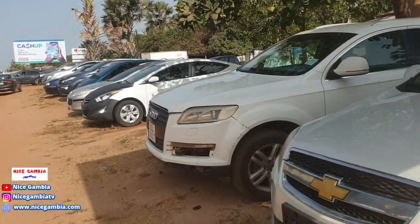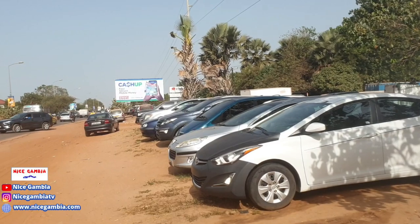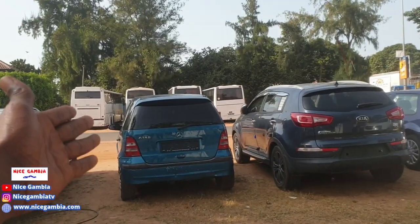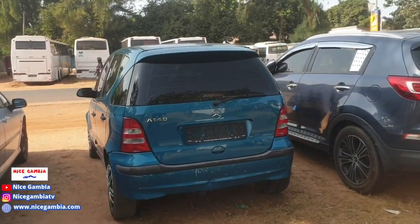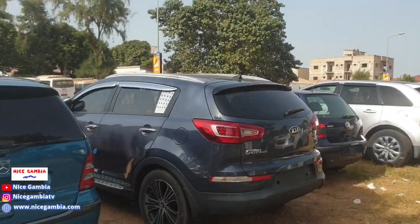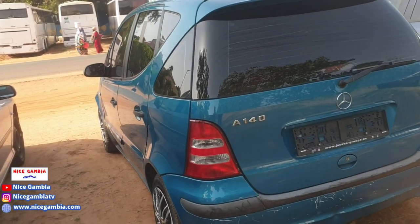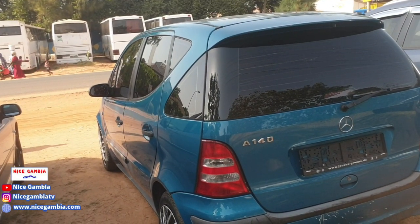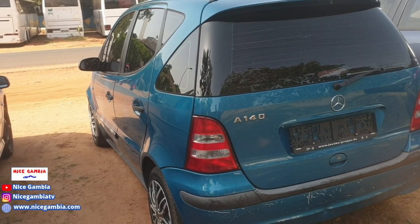There are really nice cars here. You can see all the way over there — I think that one right there is a pickup, is it a Tundra? We can start with the smaller ones because some people would want a smaller car to use as a utility car. Now, this other one — yes, this is a Benz, Benz A-Class A140, petrol, four cylinder, 1.4 engine.